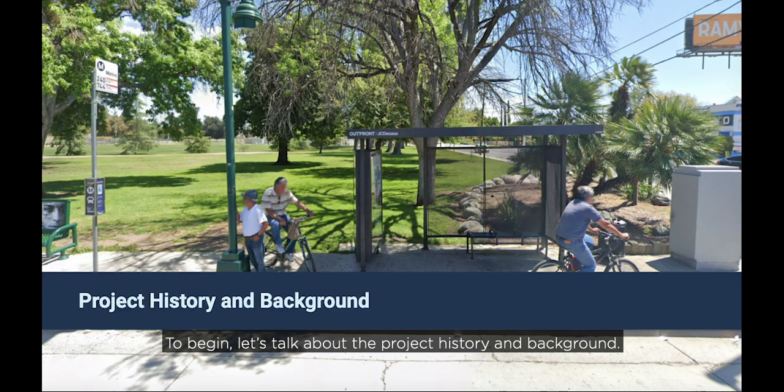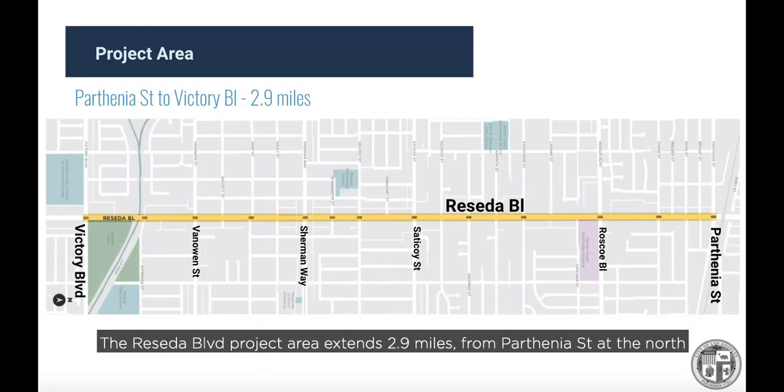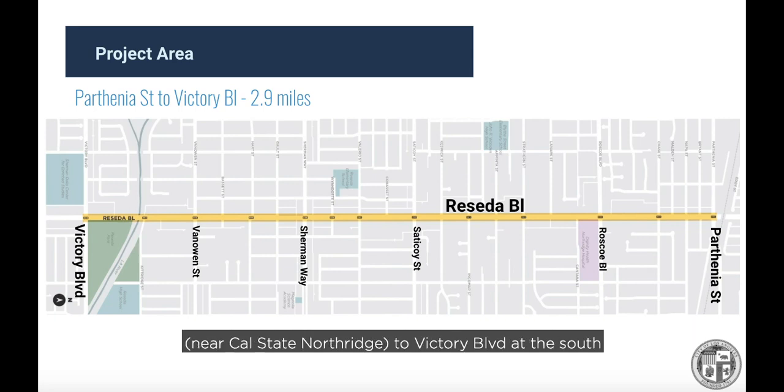The Reseda Boulevard project area extends 2.9 miles from Parthenia Street at the north near Cal State Northridge to Victory Boulevard at the south near the LA River and Reseda Park.